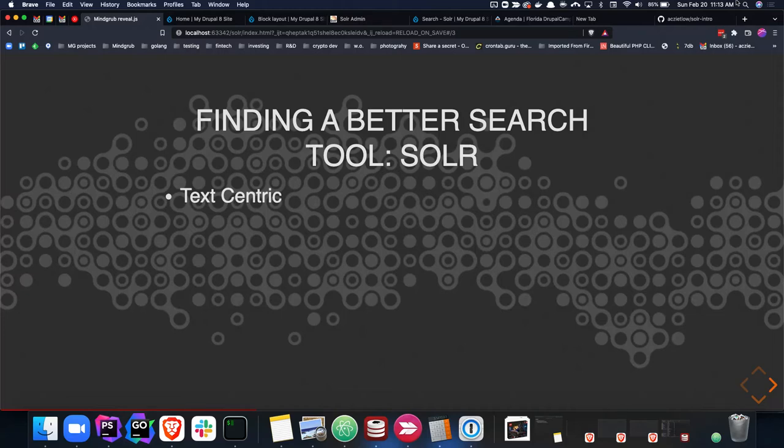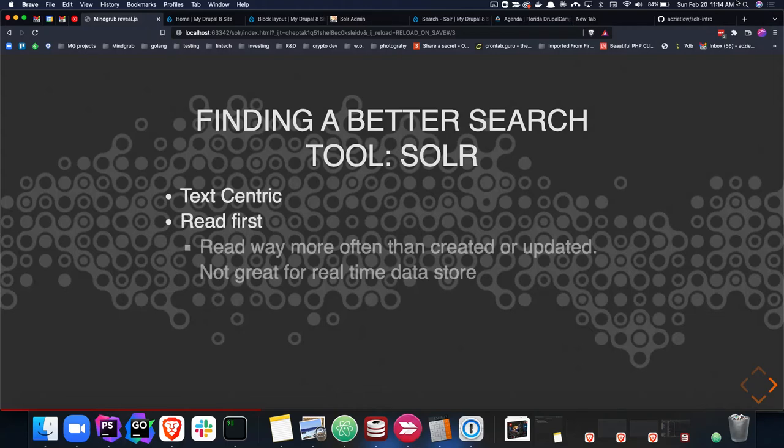Before we look at the dependencies and the call stack, I want to look at the advantages we get by introducing this entirely new technology. One: Solr, as a search engine, is built from the ground up to be text-centric, which means you get a lot of things like text processing and natural language processing — anything where we as humans are interpreting text-based information. Solr is going to have a lot of that built in, because that's what it's designed to do — much as Drupal is designed to be an excellent content management system.